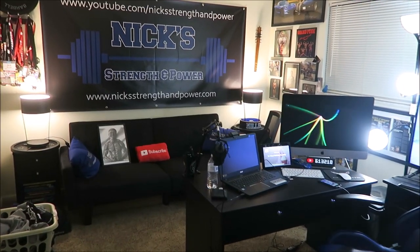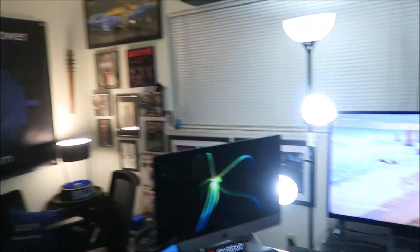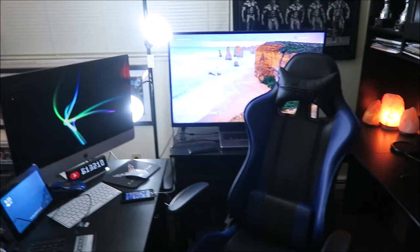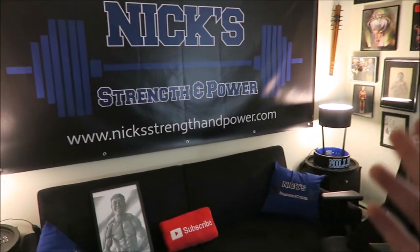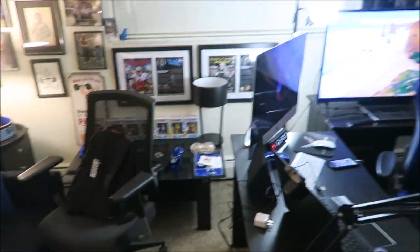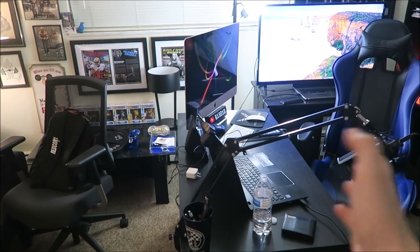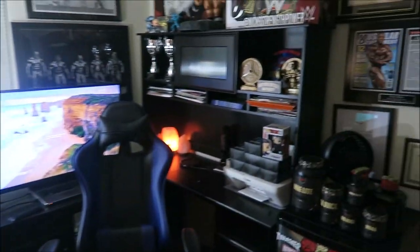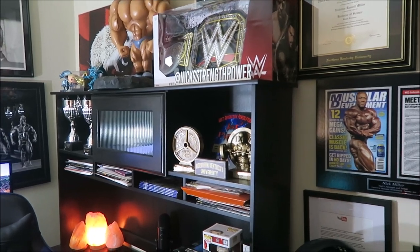So that about wraps it up guys — that is my office. I hope you guys enjoyed maybe learning a little bit more about me and seeing where all the magic happens on this channel. If you guys like this style of video please give it a thumbs up. You're probably going to see this office a lot more when I start my podcast, which will probably be done right here. Thank you guys for watching — let me know in the comment section below what you thought of the video. Nick Strength and Power signing out.